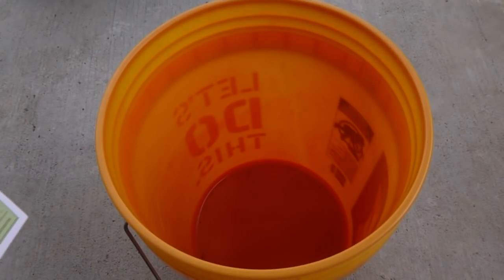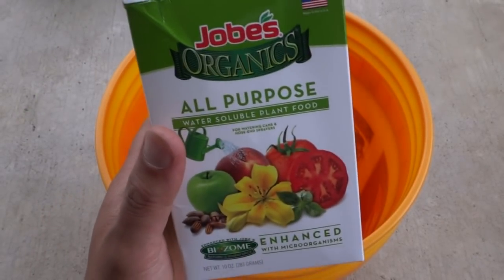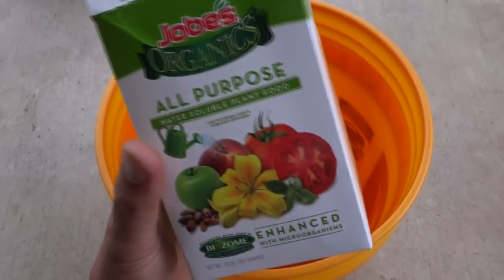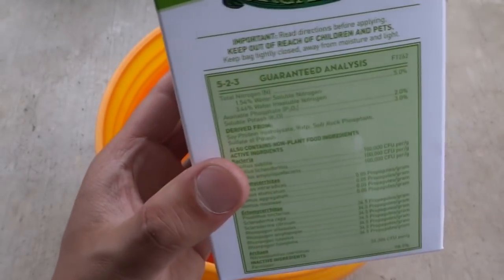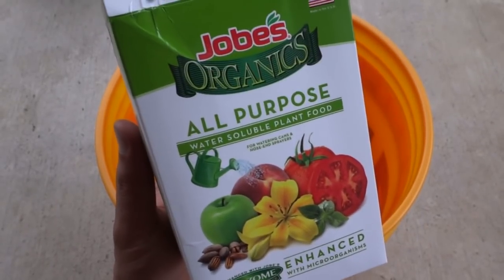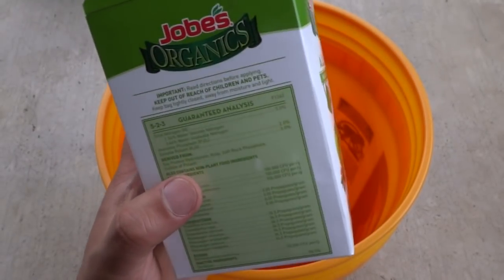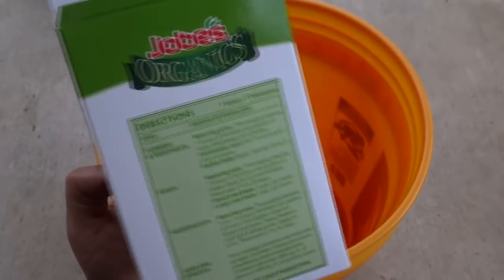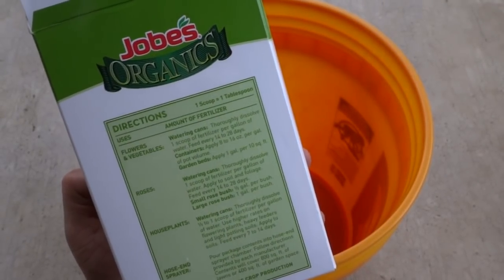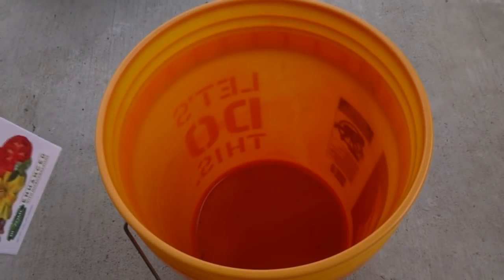Many people have asked about fertilizer and what I use. I usually try to keep it very simple. Early on, when the plants are young, I like to use this one here - it's a 5-3, a good type of fertilizer for growing plants. I always go half strength - it says one tablespoon per gallon, so for these five I usually put about three scoops.